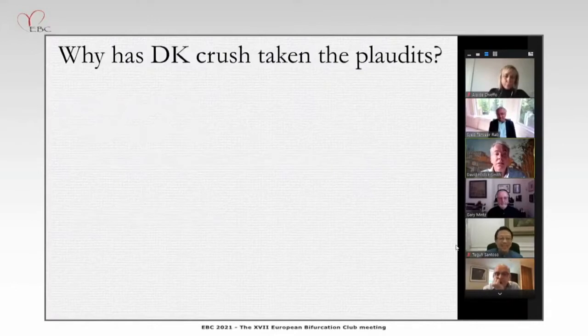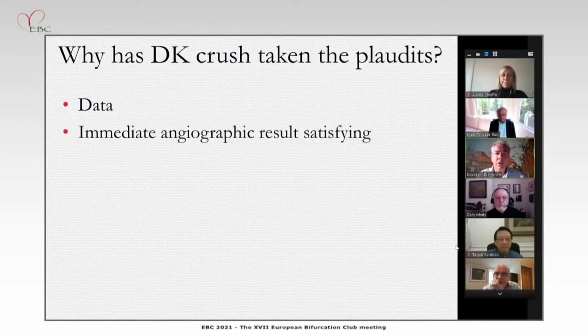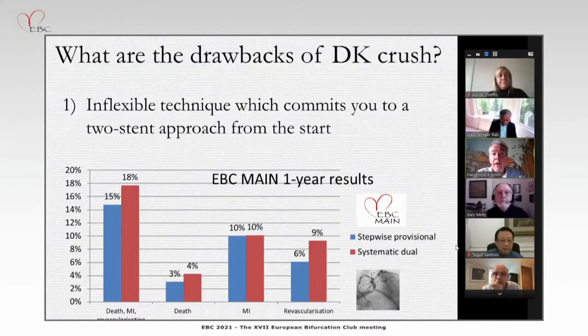So why is it that DK-Crush has taken the plaudits, to the extent that — rather to my surprise — it went straight into the guidelines? Firstly, you've got to give enormous credit to the team of Xiaoyang Chen, who've produced an enormous body of work on DK-Crush with numerous studies. And secondly, perhaps in some geographies in particular, if the immediate angiographic result is very satisfying, that's quite seductive. So let's look briefly at the drawbacks of DK-Crush and why it shouldn't be the gold standard.